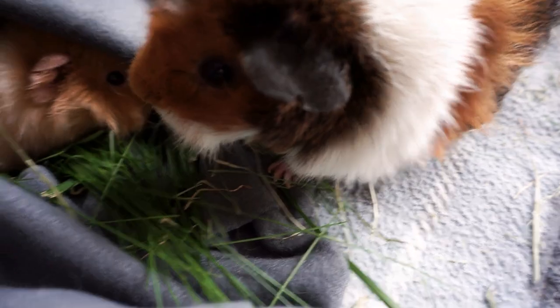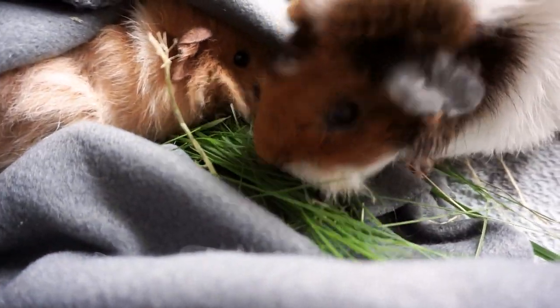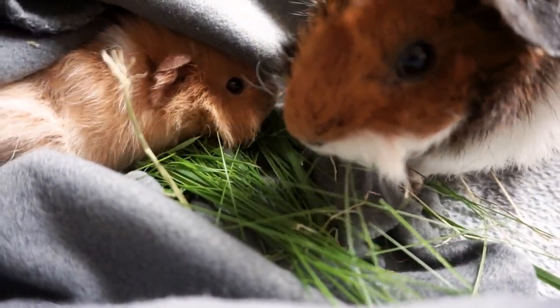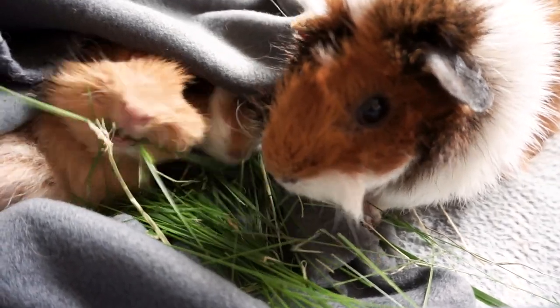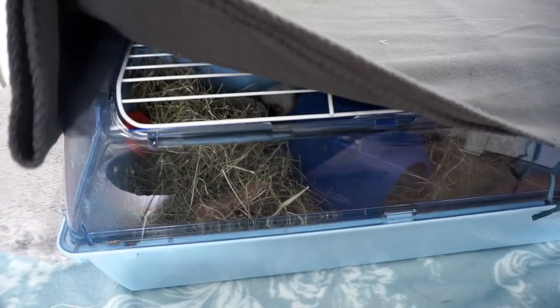But if you are really worried, like I was with Lyra, then maybe put in a small pile of hay, some pellets, and even a few vegetables inside the hidey hut with them, so at least they've got the option of eating undercover. The next day, look for signs that they've been active — have a quick scan for poops around the cage. Pooping is the best sign that they are eating normally. If there are no poops and you're really worried, you can always take them to the vet.